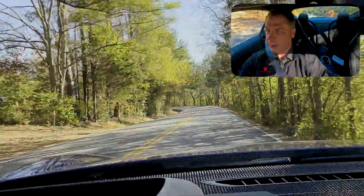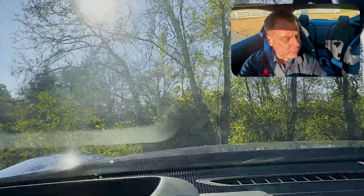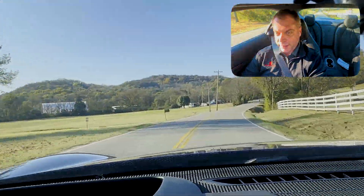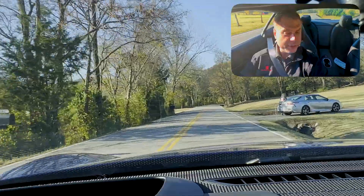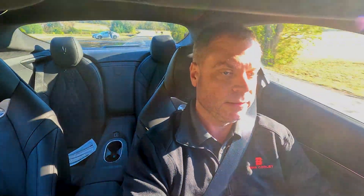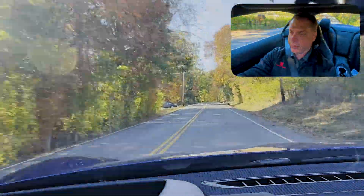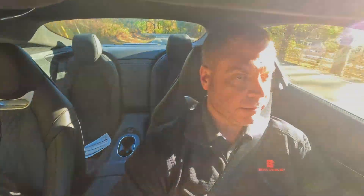The exhaust definitely kicks up a note in Sport mode. I'll go ahead and turn around and give it the business a little bit. Yeah, she sounds good for a V6 — I have no issues with the sound at all. Is it as throaty as a V8? No. But it still sounds good to me. Let me just give it the business going up this hill. It's got good torque through the power band. I can definitely tell the suspension stiffened up — it's still comfortable, but I'm vibrating a little more in my seat than in GT mode.